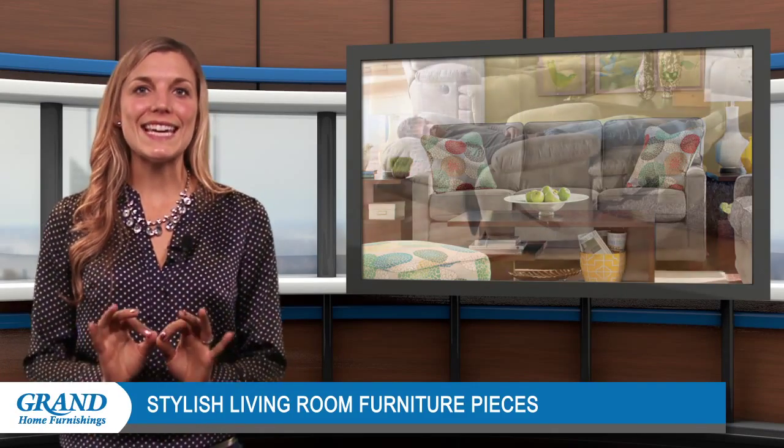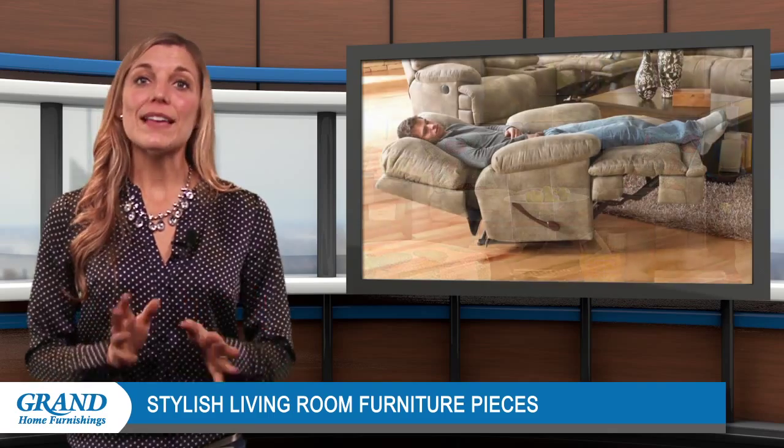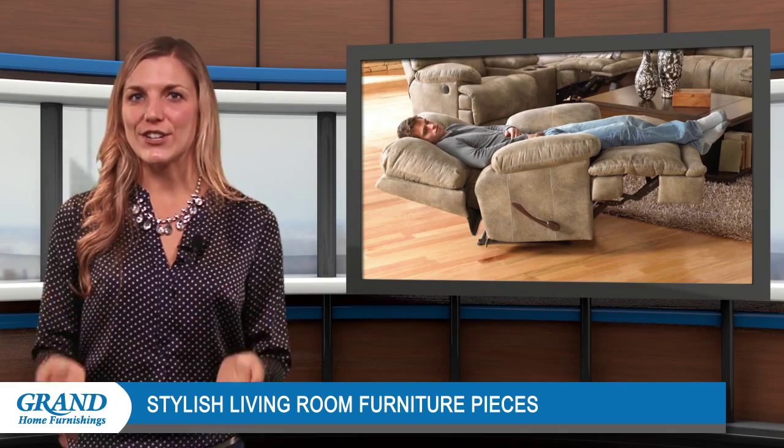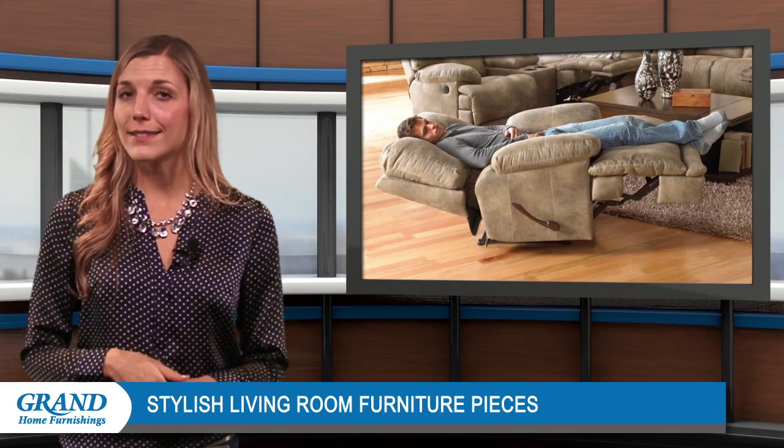A comfortable recliner is key to a cozy living room. The best aspect of recliners is their adjustable seating positions. Choose one with plush seat cushions and padded arms to make relaxation easy.